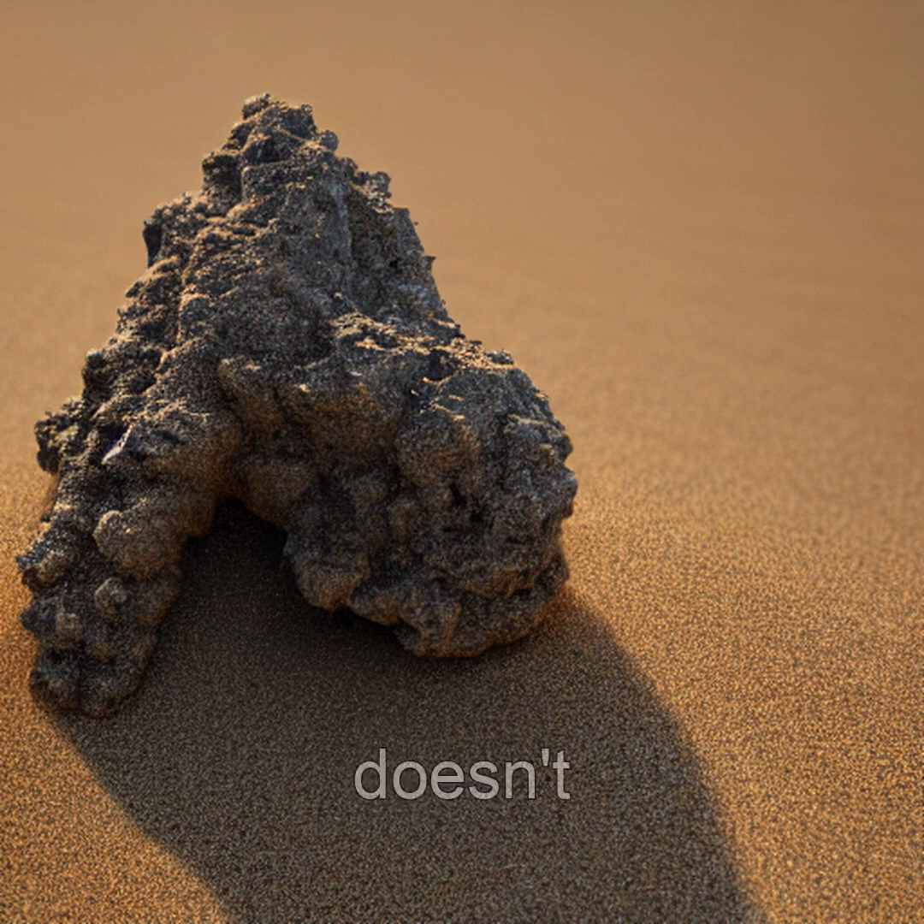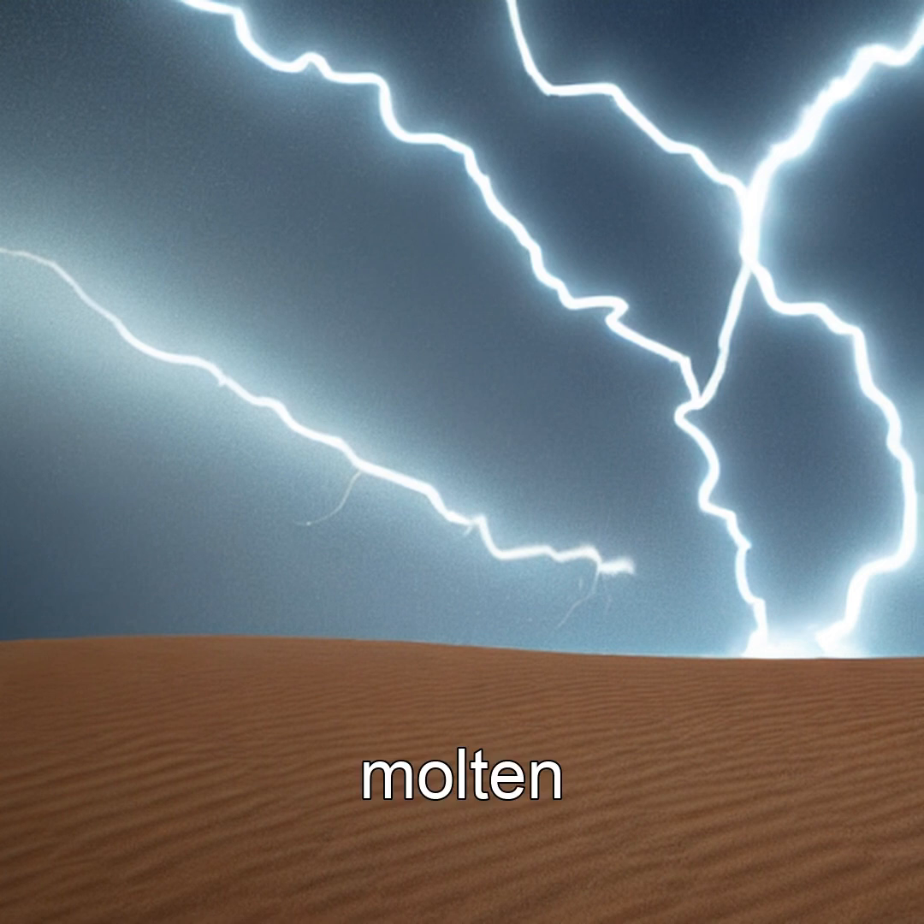When lightning strikes the desert, it doesn't just flash — it fossilizes. In an instant, temperatures soar past 3,000 degrees C, melting sand into molten glass.